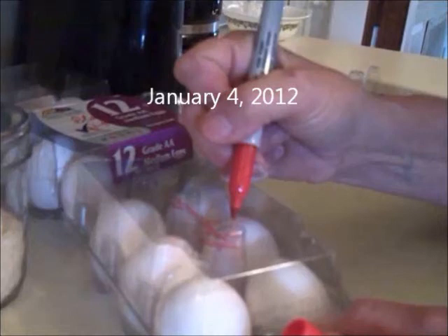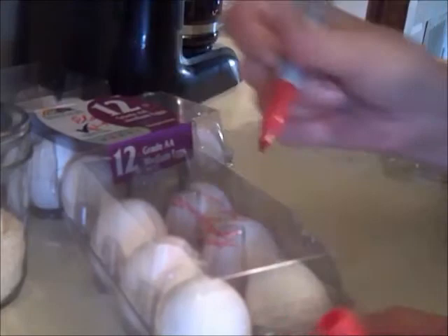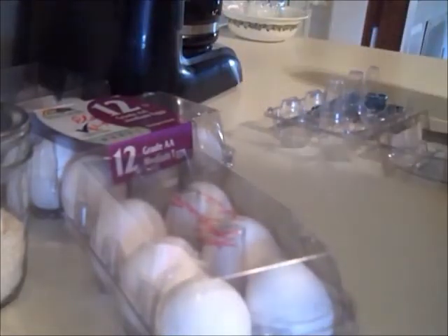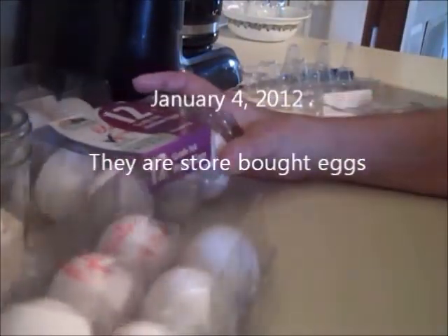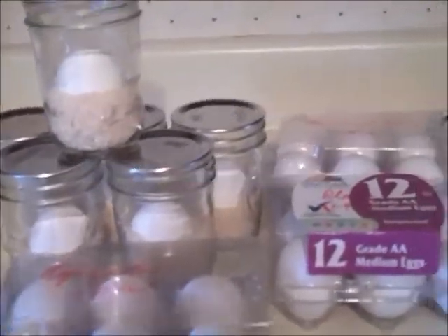Exactly four months ago I started an experiment on storing eggs. I'm comparing non-refrigerated eggs, eggs that have been coated with mineral oil, refrigerated eggs, and eggs that have been vacuum sealed. These are all store bought eggs which would give the least favorable results. With the exception of the refrigerated eggs, they have been stored in my garage between 62 and 65 degrees.